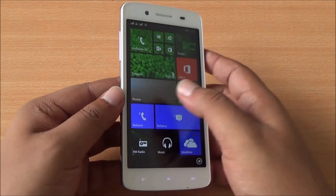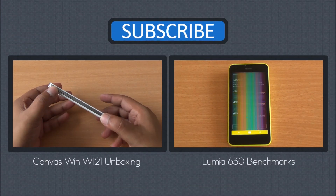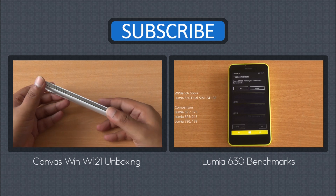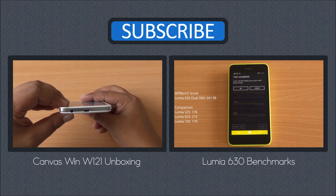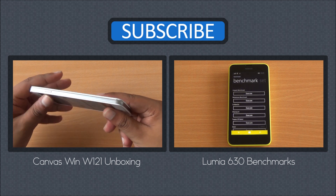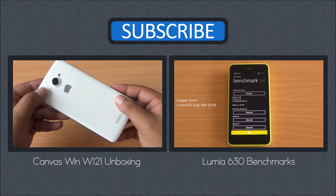Although benchmark performance was average, we'll really know how the phone performs in our gaming review. We'll be back with more on the Canvas Win W121. Until then, you can watch its unboxing from right here, as well as the benchmarks of the Lumia 630. If you have any questions, just hit us in the comment section. Any phone you want us to review, just mention that as well. Don't forget to subscribe, like, and share. Thanks for watching and have a great day.